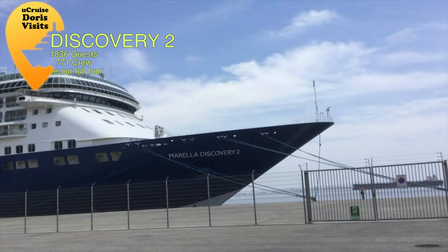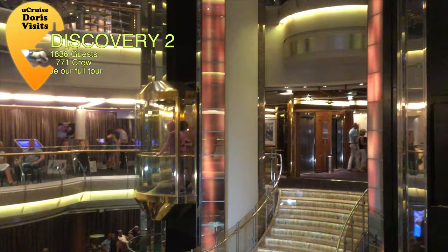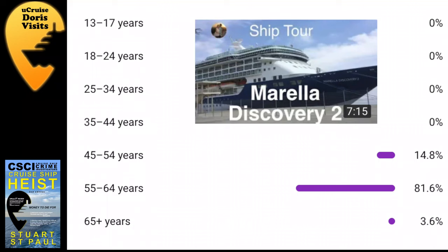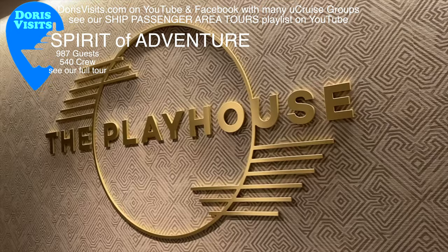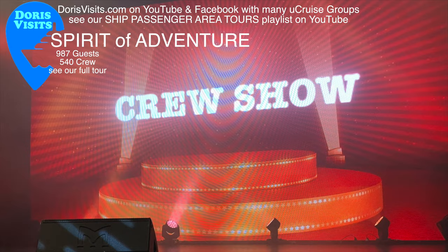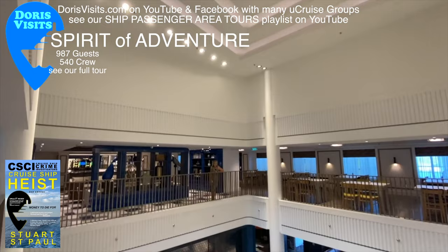The Marella Discovery 2 accommodates 1,836 guests and has 771 crew, and is 264 metres long. She's very popular — an all-inclusive family ship that definitely appeals to younger adults. This small but spacious ship can reach a speed of 18 knots. The Playhouse Theatre has 440 seats, and in the middle of the library is the coffee station, with a quartet playing in the atrium.